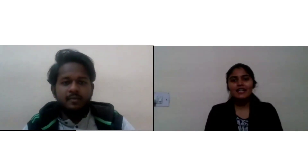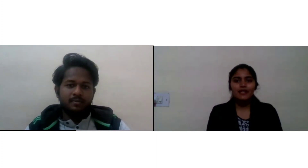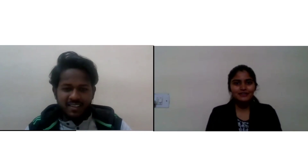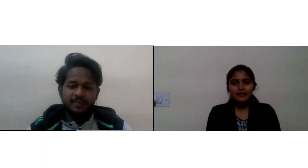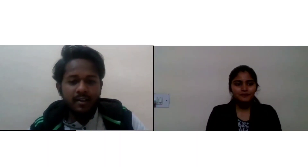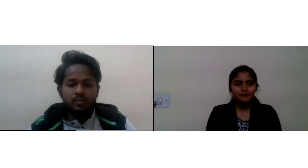Hello everyone, this is Neha and I welcome you all to the platform of Eduite. Today we have Vivek with us and he would be sharing his interview experience. My name is Vivek and I recently got placed in Jubilant Ingrevia, which is a chemical-based industry.